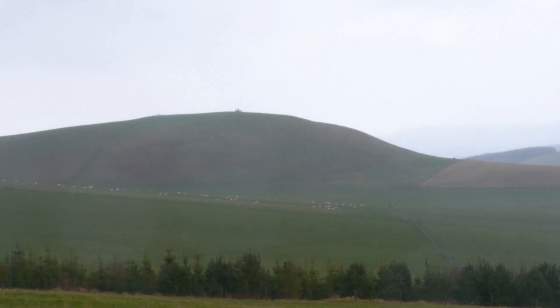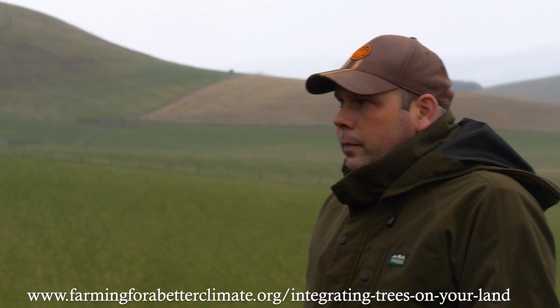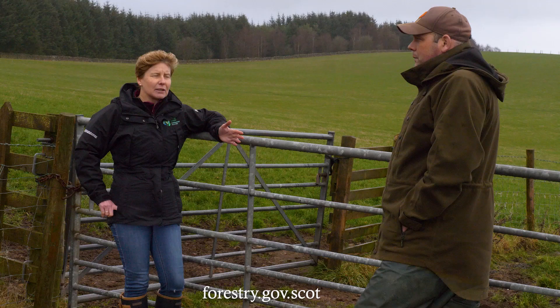If you would like to find out more and explore how woodland could fit within your farming business, visit the Integrating Trees Network web page, or contact Scottish Forestry at forestry.gov.scot.